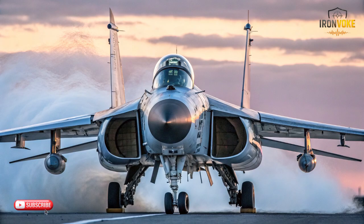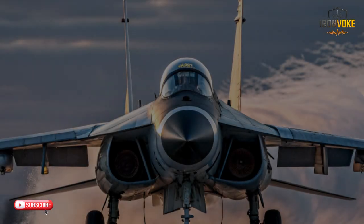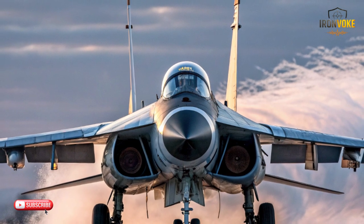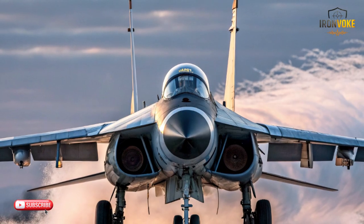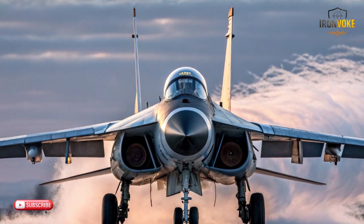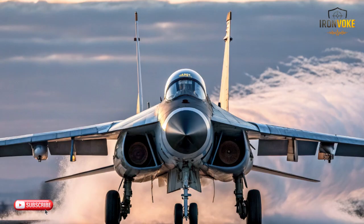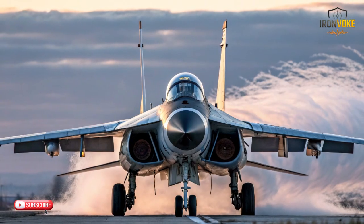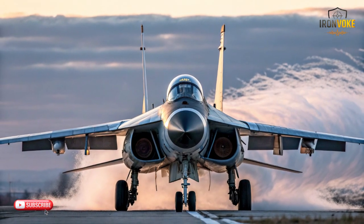The MiG-31 stands apart once again due to its design priorities. It is not built for tight turning engagements — instead, its maneuverability is tuned for high-speed stability. At extreme velocities, even slight adjustments require immense control authority, and the aircraft is engineered precisely for that purpose. While it may not excel in low-speed agility, its stability during fast, high-altitude operations is exceptional. Comparing maneuvering characteristics: balanced agility for the F-35, strong tactical maneuverability for the J-17, and extreme stability during rapid interception for the MiG-31.